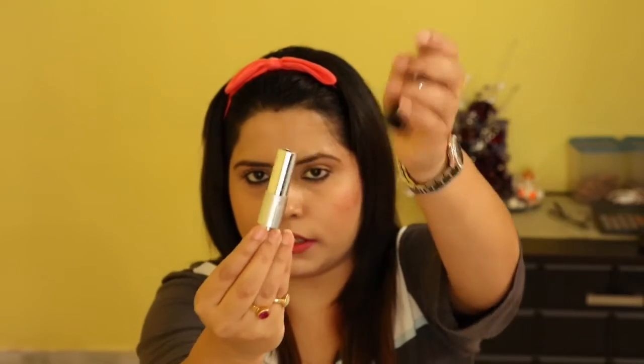The next product that they have sent to me is Bourjois Paris Cream Lipstick. This is how the packaging looks like — I am quite impressed with the packaging. Here is the lipstick and I will show you the shade right here. I think both the shades are quite similar but one is matte and the other one is cream. The price of this lipstick is 195.